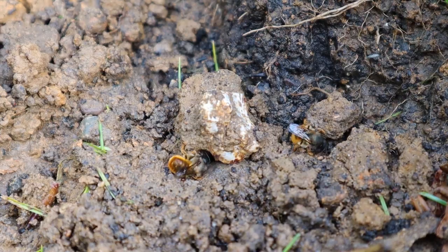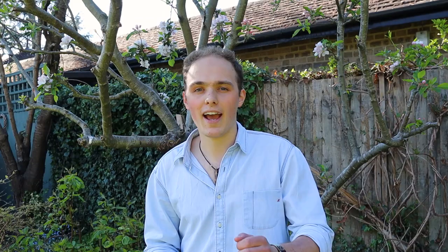Out of some 270 species of bee native to the UK, 250 of them are in fact solitary bees. Out of some 30,000 species across the world, 90% of them are solitary bees. These seem to make up the majority of bee species and yet not a lot of people know about them.